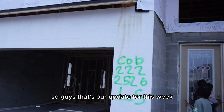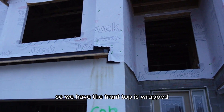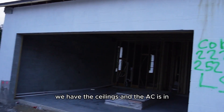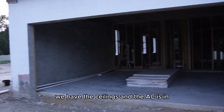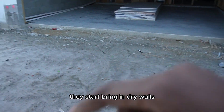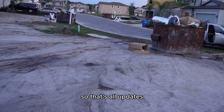So guys, that's our update for this week. We have the front top wrapped, we have the ceilings, and the AC is in. We have drywall coming in, so that's our update.